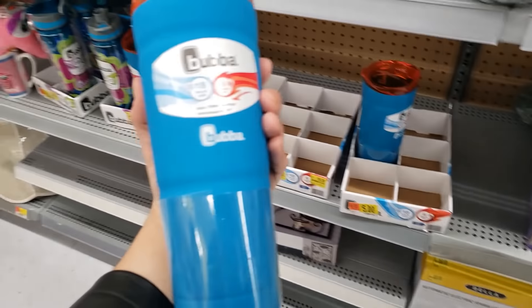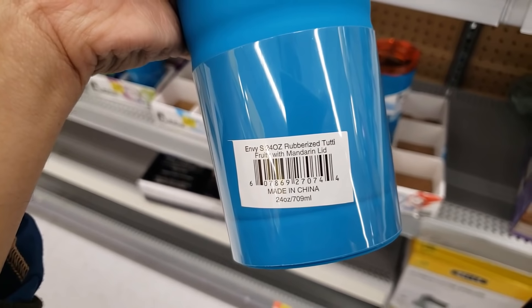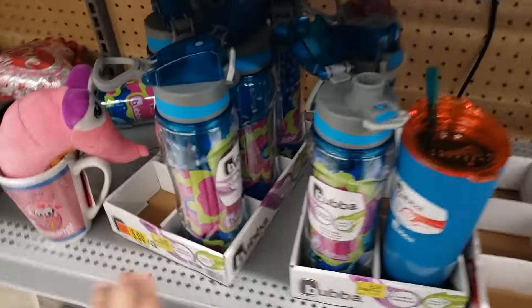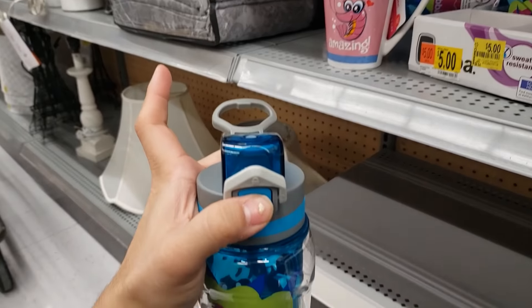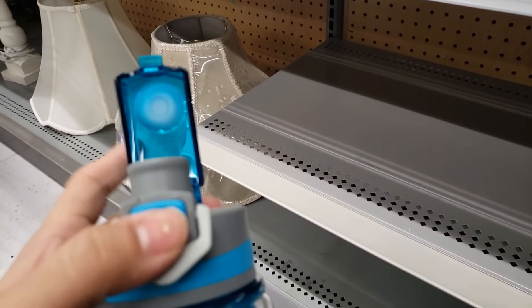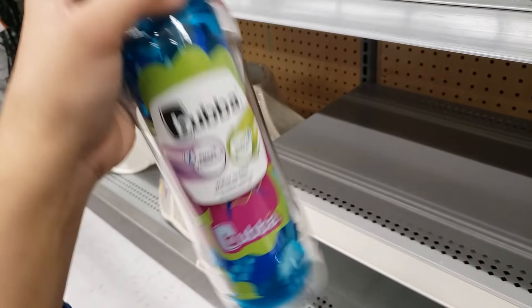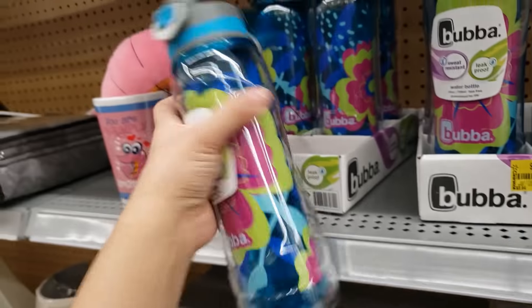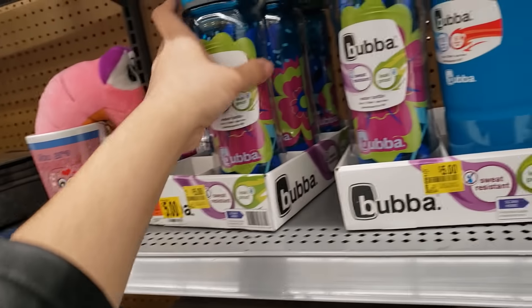I found Bubba tumblers — 18 hours cold or 6 hours hot, coming up only $5 with a straw included. I'm going to get two. There's also a Bubba water bottle that opens up when you press it — sweat resistant and leak proof. Was $8.94 before and now $5. It's called Tutti Frutti Pink Bloom — here's the UPC.